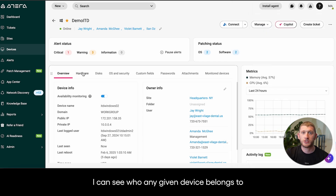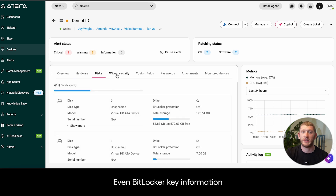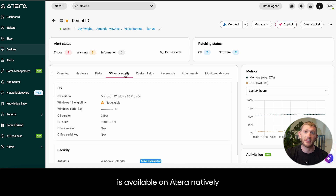From an asset management perspective, I can see who any given device belongs to. Software, hardware, security, and disk information, even BitLocker key information, is available on Atera natively.